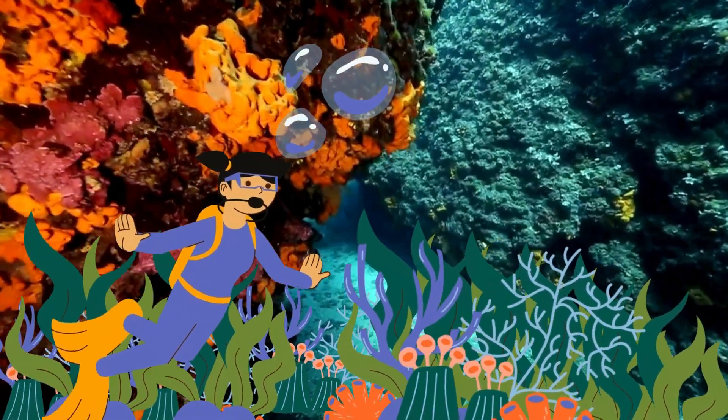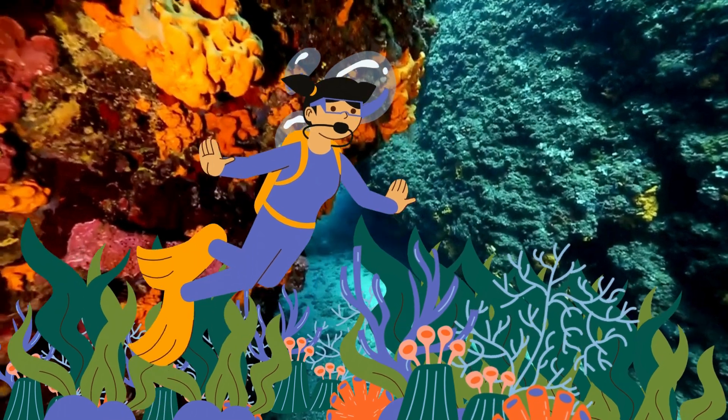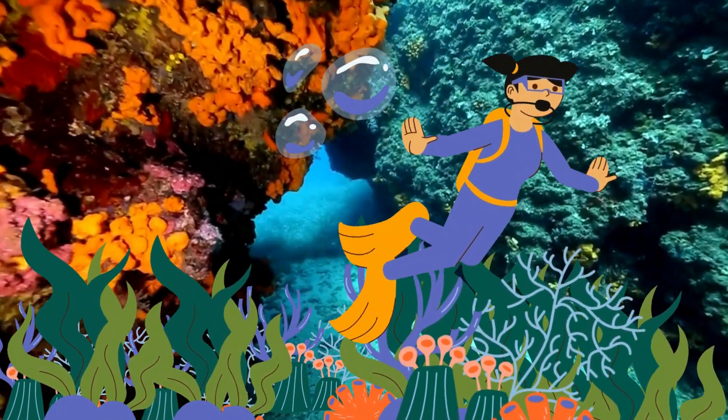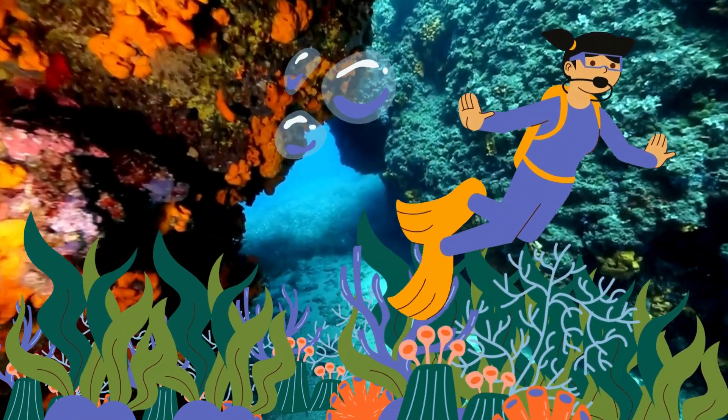So, whether it's the ethereal glow of comb jellies, or the fascinating stinging tactics of jellyfish, the ocean is full of incredible creatures. Keep exploring, little ocean adventurers!